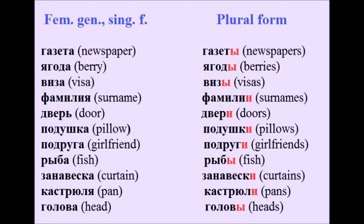More feminine examples: дверь → двери, подушка → подушки, подруга → подруги, рыба → рыбы, занавеска → занавески, кастрюля → кастрюли, голова → головы.